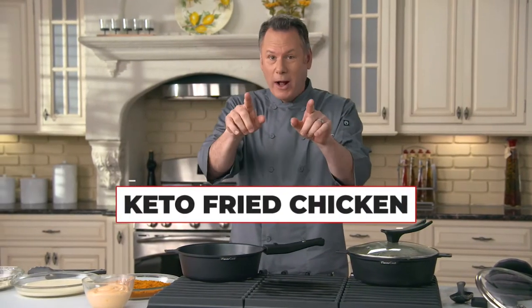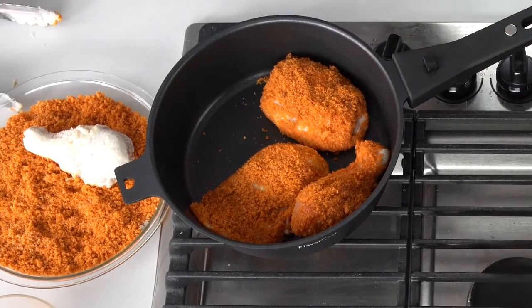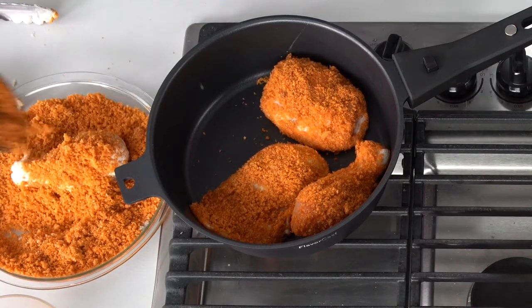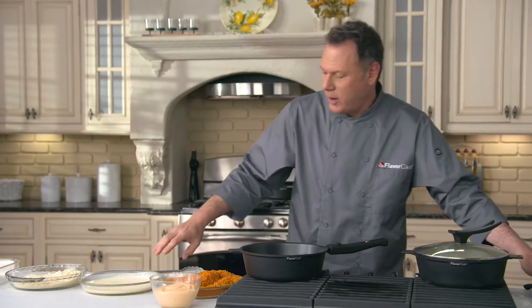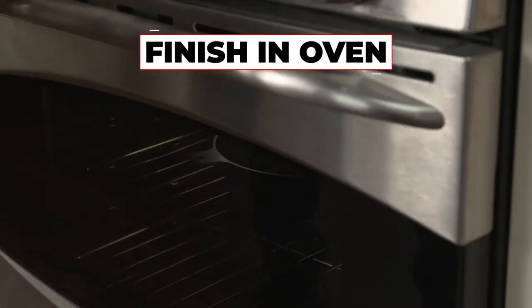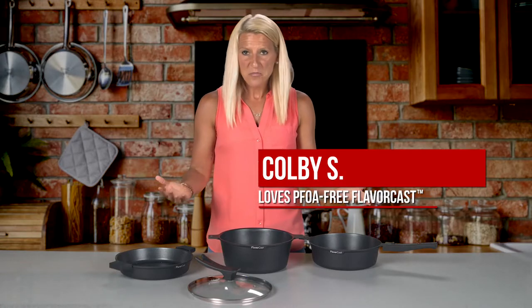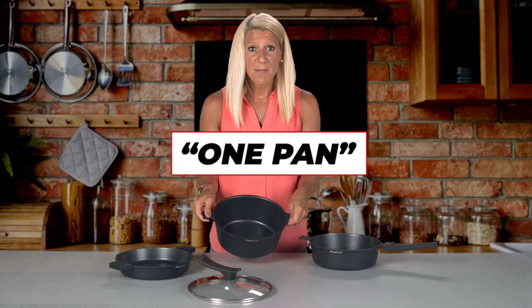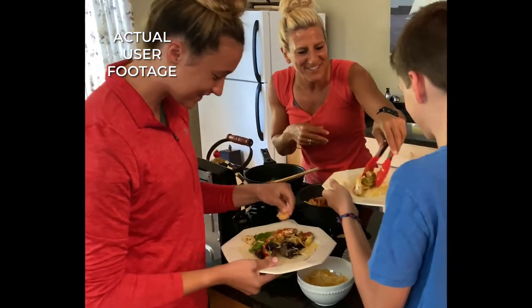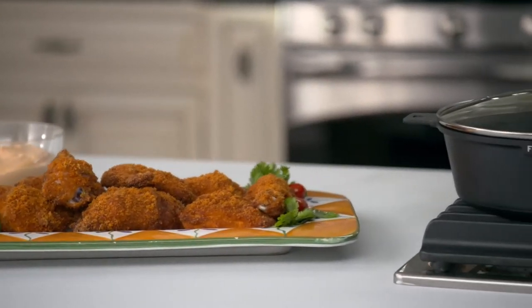Here's a meal the whole family can enjoy — keto fried chicken. Take the chicken and mix it in a pork rind and parmesan cheese mixture to get a nice coating all the way over. If you like fried chicken, you are going to love this recipe. Then put it in the pan, and voila — keto fried chicken. Just brown the chicken and finish it up in the oven. There's no need for a deep fryer — FlavorCast does it all. You can prepare an entire meal for a family of five in one pan. It's non-stick and easy to clean up, so you can spend more time with your family after dinner. Look at how good this looks — keto fried chicken and the mayonnaise and hot sauce dip, all thanks to the FlavorCast pan.